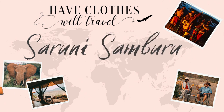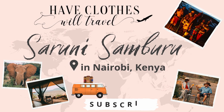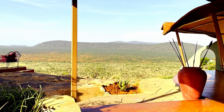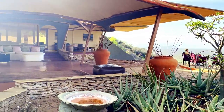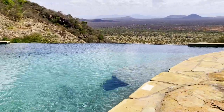Hello, this is Lindsay from Have Clothes, Will Travel. In today's video, I'm going to be talking about Suruni Samburu Lodge in Kenya. There's a good chance you haven't heard of this lodge before. It's a bit of a hidden gem and hasn't been marketed as heavily as some of the other safari lodges in Kenya. But this video is going to show just how unbelievable Suruni Samburu is and why it absolutely deserves to be on your bucket list.